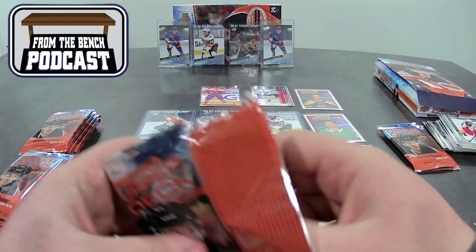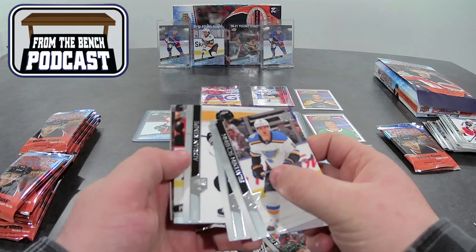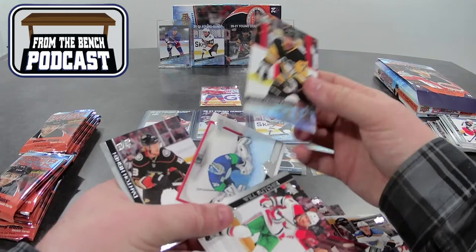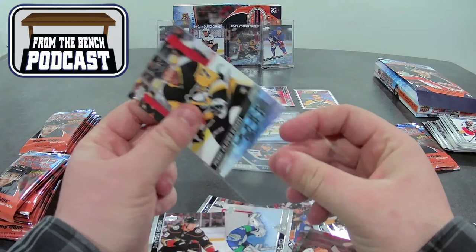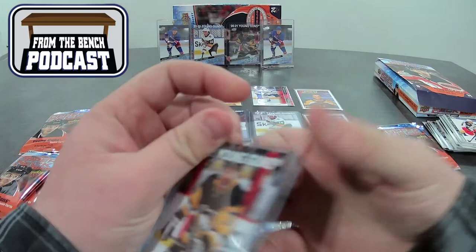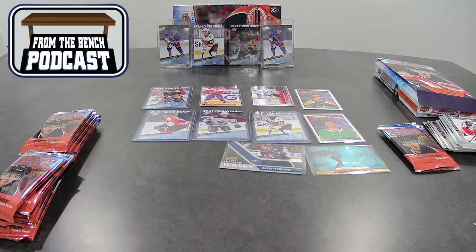I'm using the knife because I find these packs are actually a little more of a pain to open. Just use the knife — it works out pretty good. Pashin, Preau, Kempe, and another Young Gun — that's going to be four Young Guns, four of our six on the right side. PO Joseph — match him with the other one there. That is kind of weird — I literally got PO Joseph last time, Ryan McLeod last time, Peyton Krebs. These were in two hobby boxes that were back to back on the shelf.